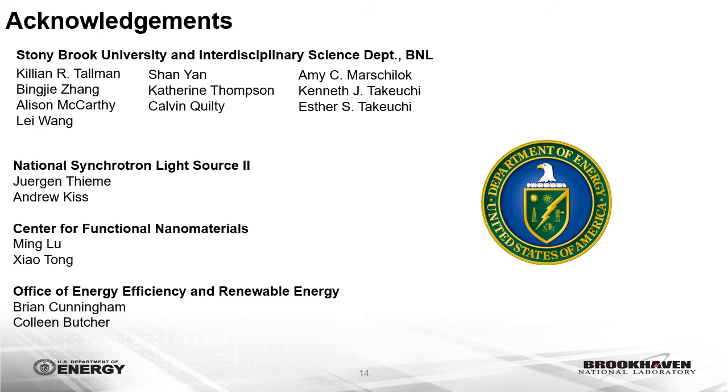I'd like to acknowledge the various graduate students, postdocs, and scientists who contributed to this work, as well as the co-PIs on the project: Amy Marshlock, Kenneth Takeuchi, and Esther Takeuchi. I'd also like to thank our collaborators at the National Synchrotron Light Source 2, Juergen Timei and Andrew Kiss, for assistance with the operando XANES measurements, as well as Ming Lu and Xiao Tong at the Center for Functional Nanomaterials for their assistance with XPS and sputtering deposition. Lastly, I'd like to thank the Office of Energy Efficiency and Renewable Energy for providing the funding for this project.